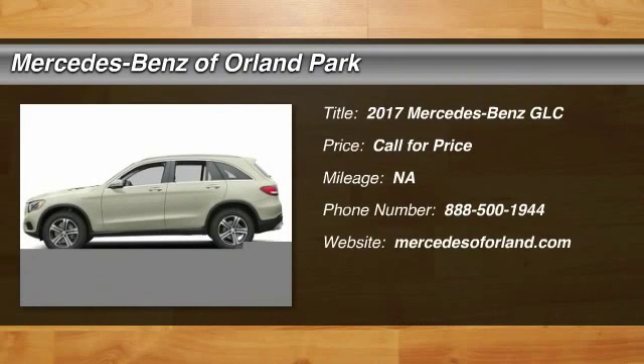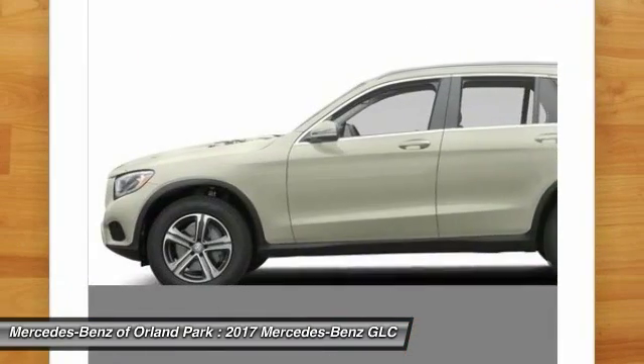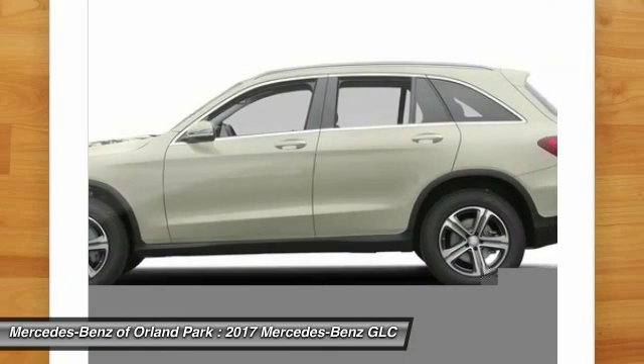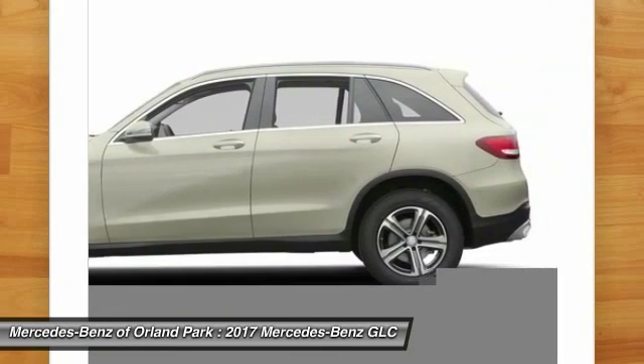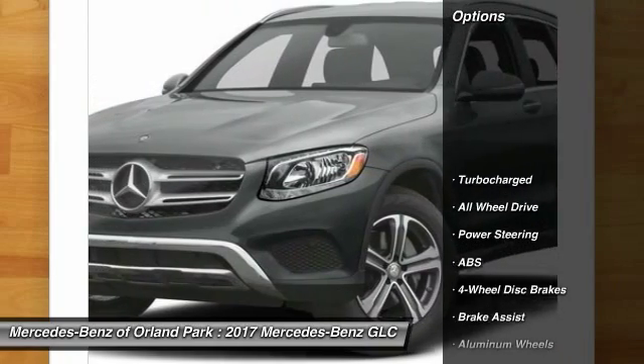The 2017 Mercedes-Benz GLC. The Mercedes-Benz GLC sets the bar for the luxury SUV — a mid-size SUV that's all lean muscle and has a roomy new cabin full of style and substance. Here are some of this vehicle's great options.